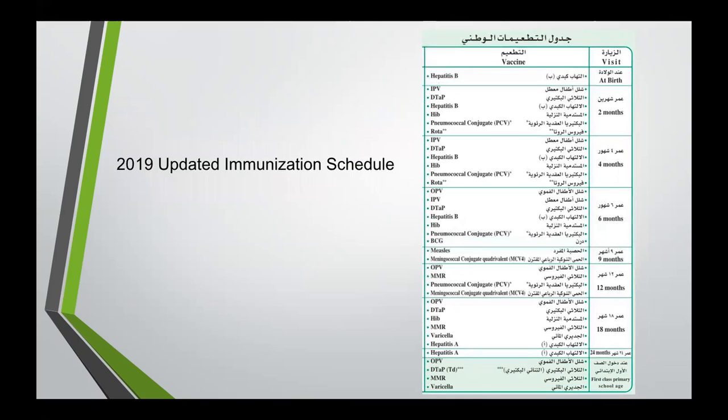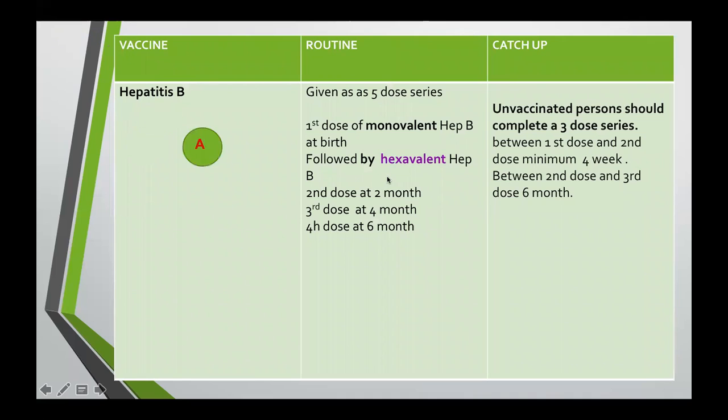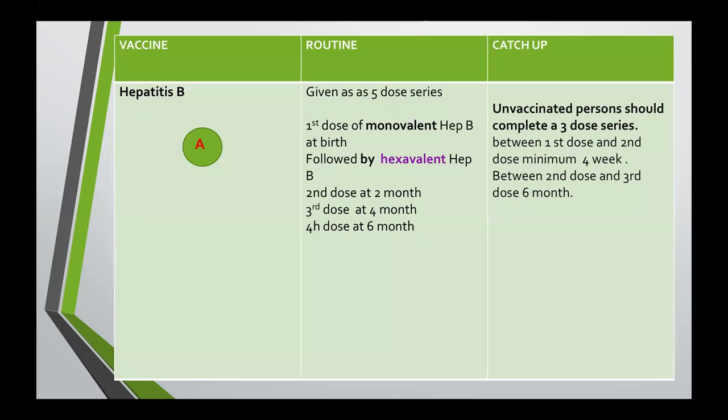According to our updated schedule, we'll start with hepatitis B. For the routine, we give a five-dose series: the first dose as a monovalent at birth, followed by three doses of hexavalent hepatitis B — a six-in-one vaccine injection containing diphtheria, tetanus, acellular pertussis, Haemophilus type B, hepatitis B, and inactivated poliovirus — given routinely at two, four, and six months of age. For catch-up, the unvaccinated child should complete a three-dose series: minimum one-week interval between the first and second dose, and six-month interval between the second and third dose. This vaccine can be administered up to adulthood.